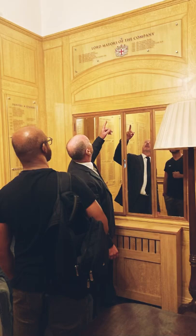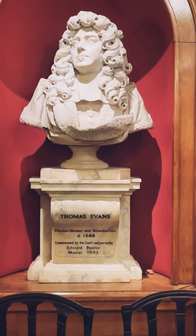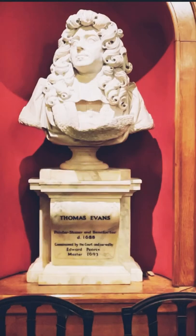In the little side room next to the stairs you will see a plaque with former masters and painters that have served as Lord Mayor. Just outside is a marble bust dedicated to Thomas Evans, who served as warden in 1664 and master during the Great Fire of 1666.